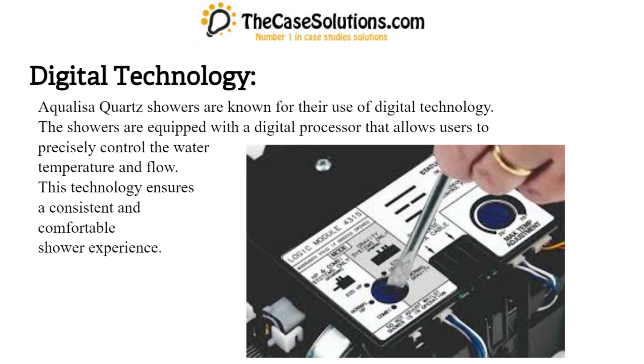Digital technology: Aqualisa Quartz showers are known for their use of digital technology. The showers are equipped with a digital processor that allows users to precisely control the water temperature and flow. This technology ensures a consistent and comfortable shower experience.